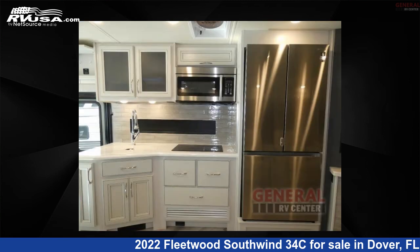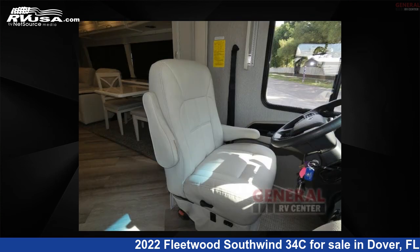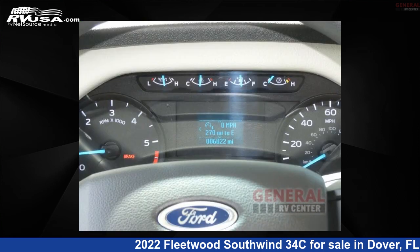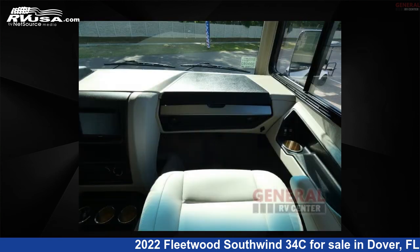This used Fleetwood is 34 feet 0 inches in length and features sleeps 4, slide out, and 100 gallon fresh water capacity. The floor plan layout of this Class A features outdoor entertainment and rear bedroom. This 2022 Fleetwood Southwind 34C is built on a Ford F53 chassis.